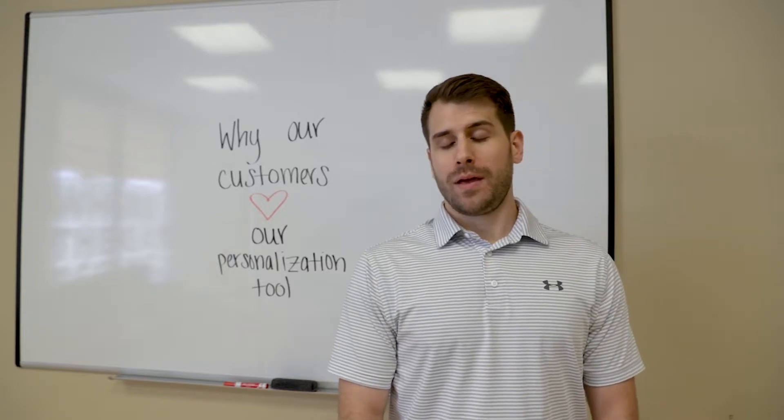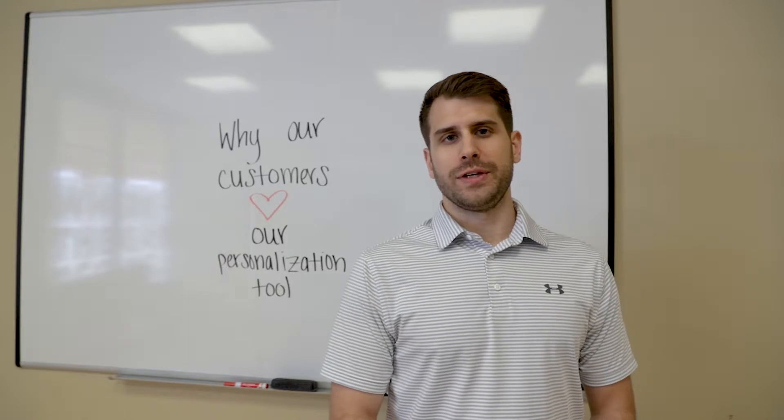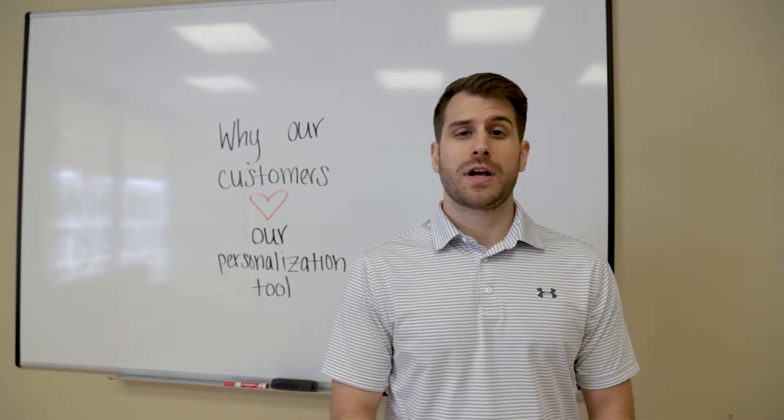Hey guys, it's Alex with All Volleyball. We know coaches and directors always want an awesome uniform for their teams, but sometimes it's a complicated process.